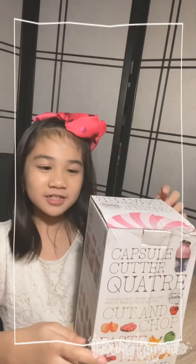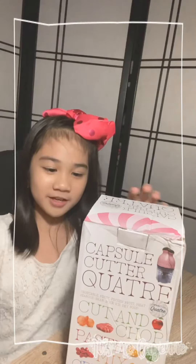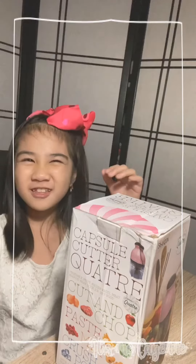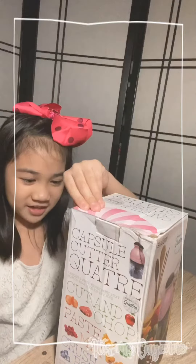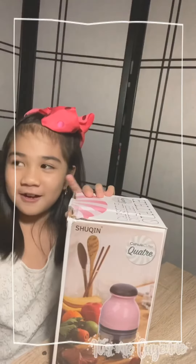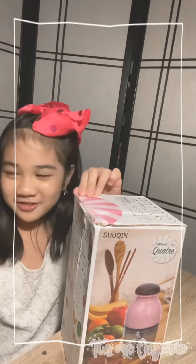Hi guys, today I'm going to show you what Dita brought home when she came. When Dita came home, she brought me something. And it's this, and she told me, how about let's vlog? And that's why we're doing this.